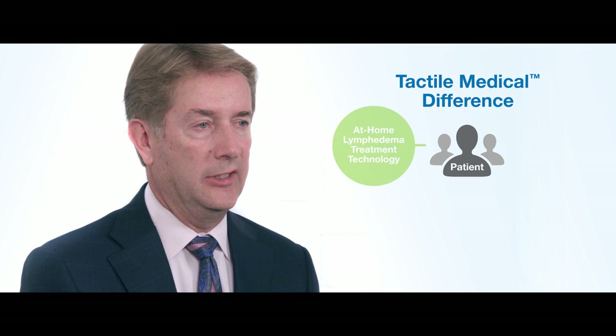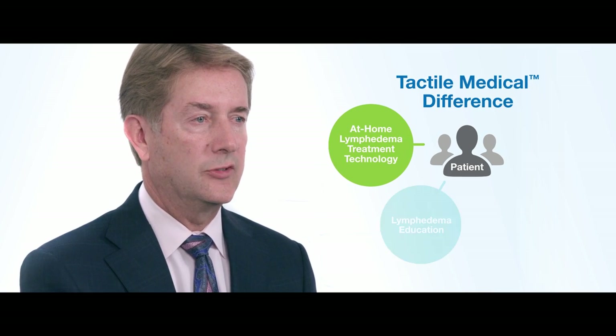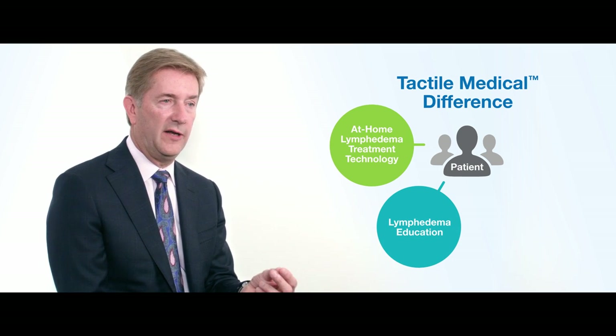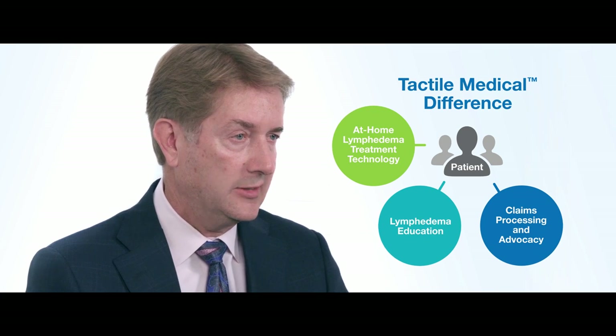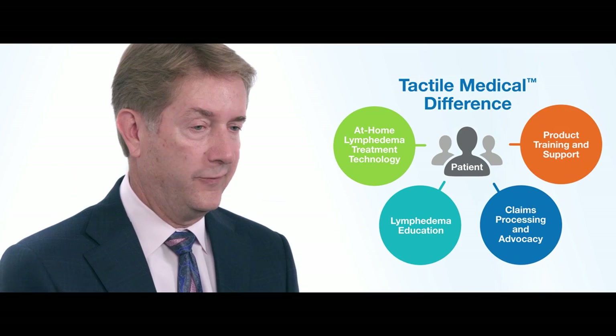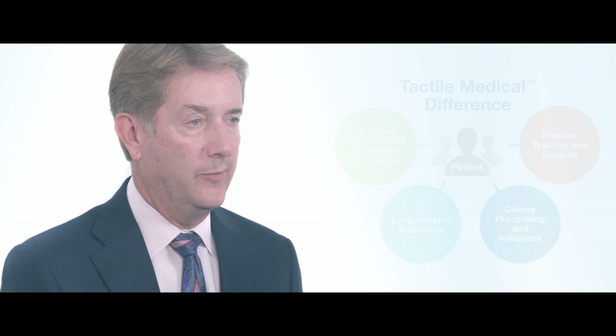After a patient is approved by their insurance company and we ship the device, we have a trainer go to the patient's home if needed to show them how to use their device, how to put on their garments, and how to get the most from their system. Customer service means reaching the patient directly to inform them about their condition, help them understand the payment process, and fully be able to use our equipment.